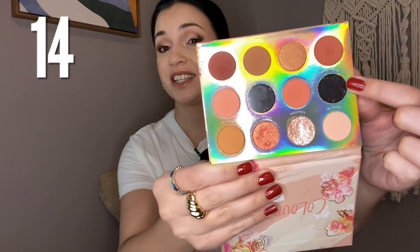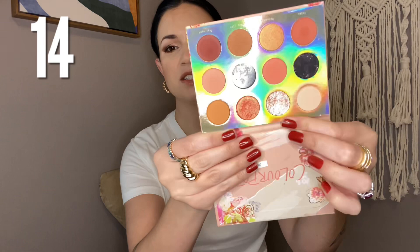Number 14 is the ColourPop Sweet Talk palette. I do like this palette, but I don't tend to reach for it a lot because it is a little bit on the monochromatic side. It had two pressed glitters, which I don't use, so I removed those. There's also a super shock shadow that I don't have great luck using. I do like the quality though, and I have filmed a look with this palette. I just feel like a lot of the looks end up the same.